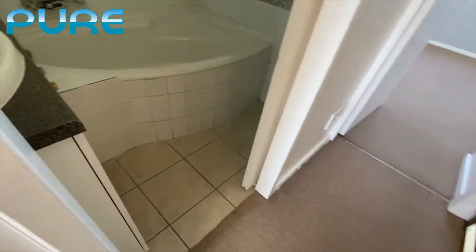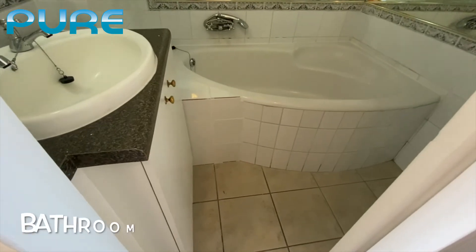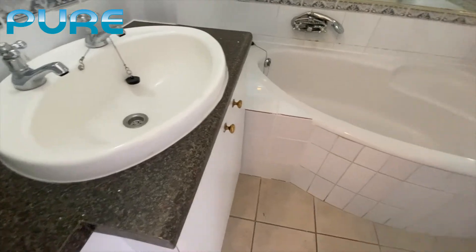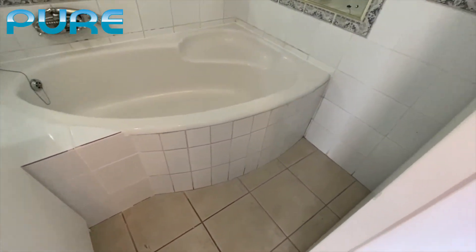And again to the left we have the bath area. It's got a bath with a shower over the bath and a hand basin cabinet for bathroom storage.